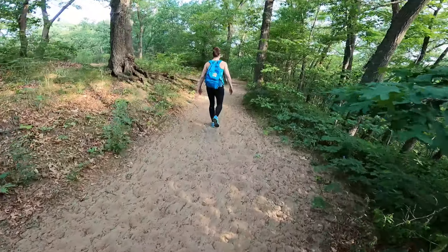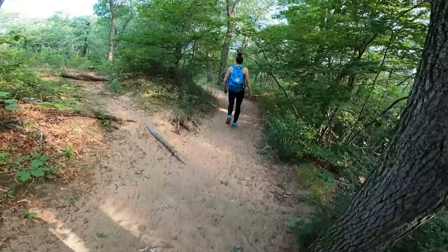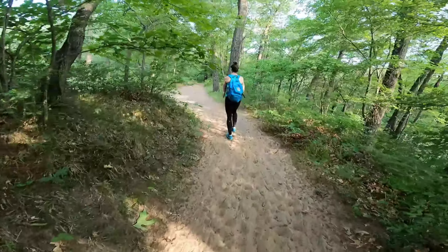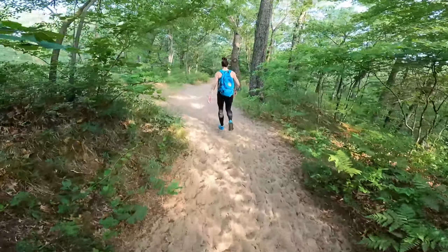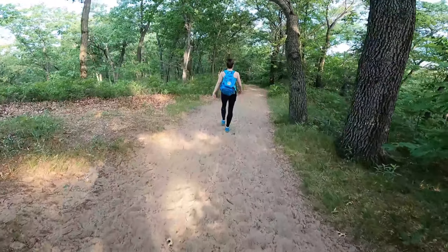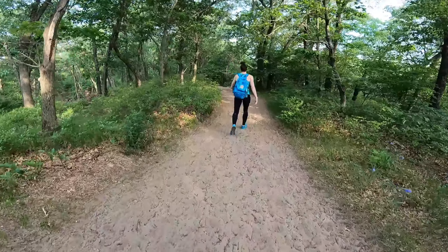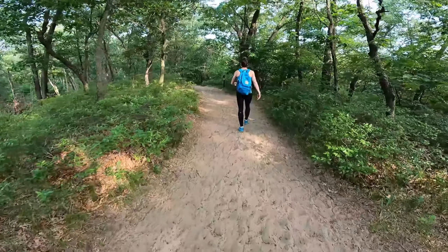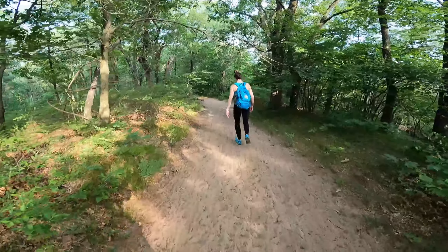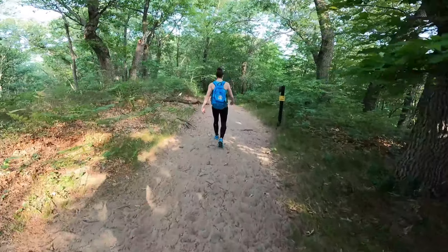So after our initial climb, which really wasn't too bad, we've kind of leveled off a little bit. But the most comical thing is watching Michelle's reaction to the bugs that fly into her like it's their job. Notice she's not running like the last video — because there's sand. She did six miles this morning.